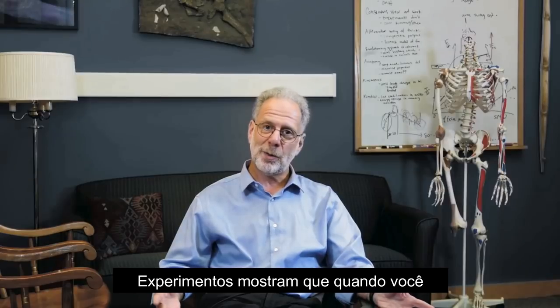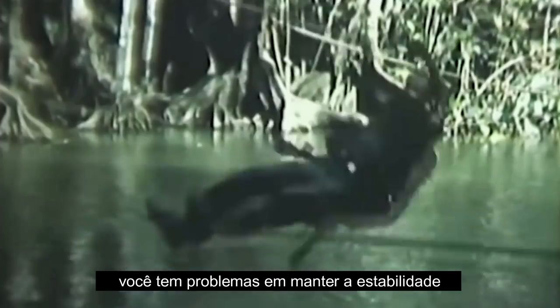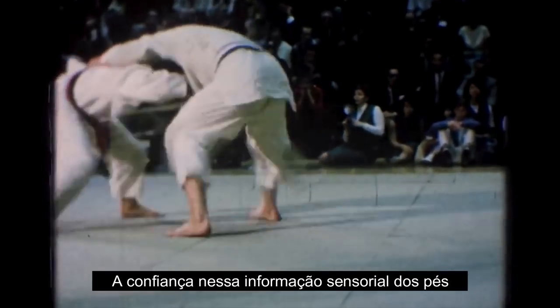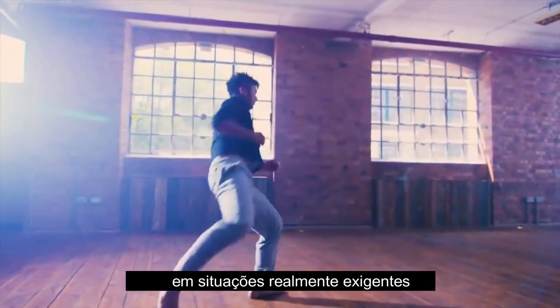Experiments show that when you inhibit sensory information in the foot, people have problems maintaining stability and balance. There's a reason martial artists tend to go barefoot — they rely on that sense of information from their feet in order to maintain stability and balance in really demanding situations.